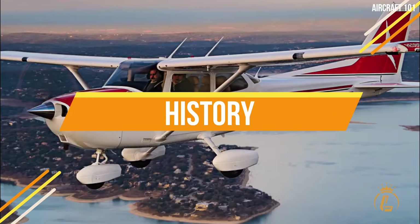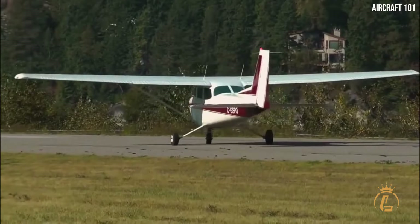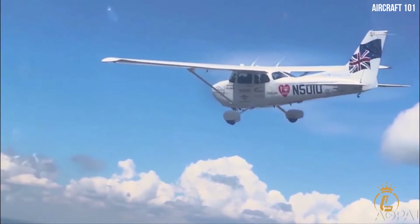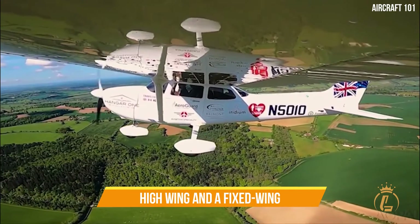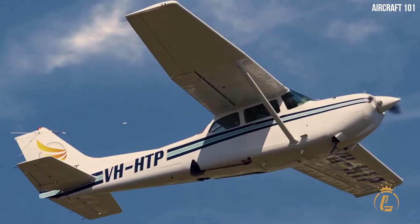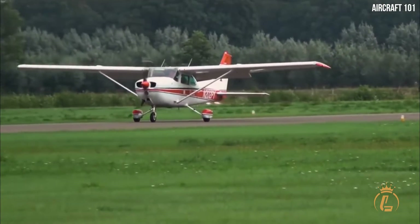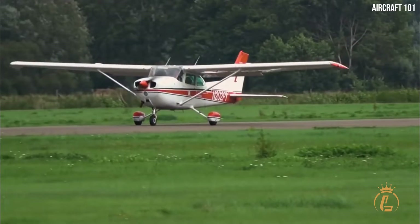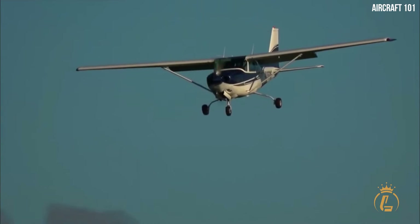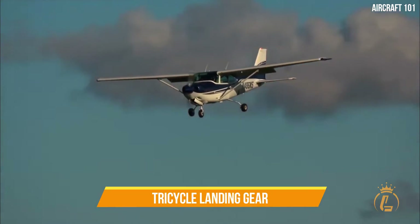Cessna Aircraft produced the four-seat, single-engine Cessna 172 Skyhawk in the US. It had a high wing and a fixed wing. More Cessna 172s have been made since its first flight in 1955. It was based on the 1948 first-flight Cessna 170, but instead of employing conventional landing gear, it had tricycle landing gear.